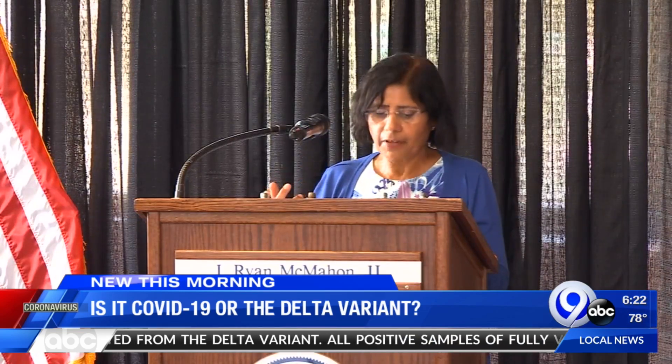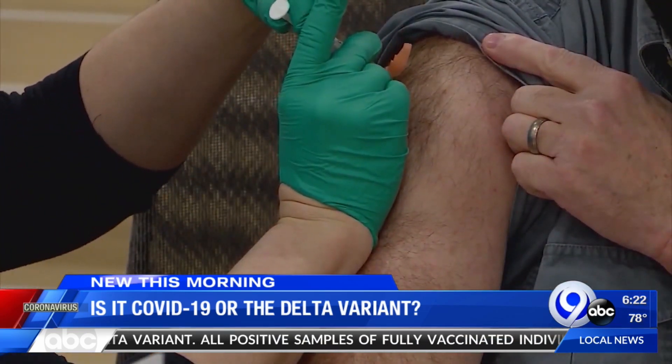So what can we do? Get vaccinated. Nicole Somovilla, News Channel 9.